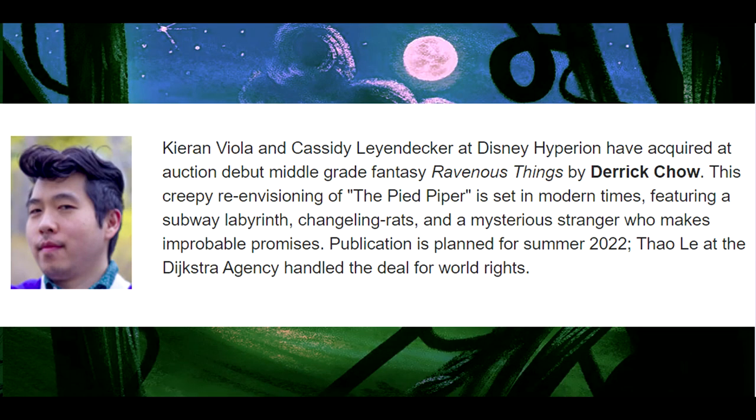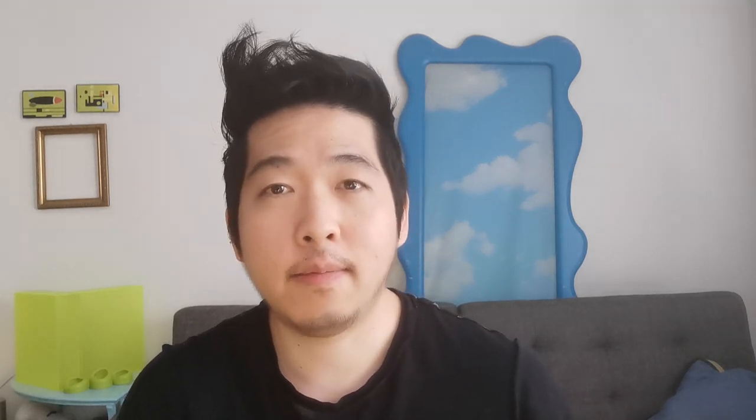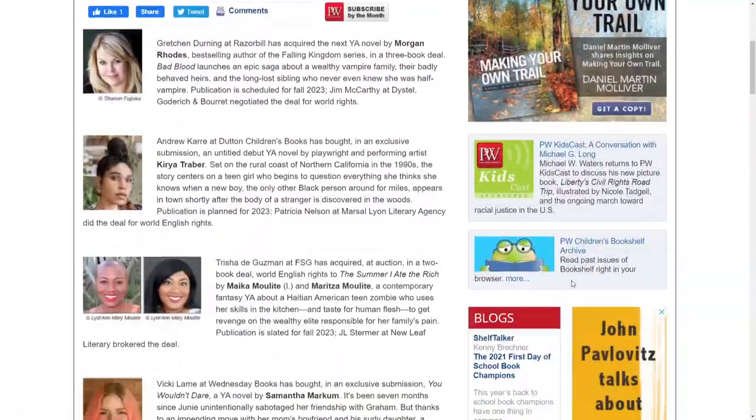Most of you probably already know that years before a book is ever published, it is announced — usually in a publication like Publishers Weekly or Publishers Marketplace. For example, here's the announcement for my book. Now these announcements aren't chock-full of a lot of information. Generally they tell you the title of a book, the author, the publisher, the genre, and maybe a sentence or two about the general plot.